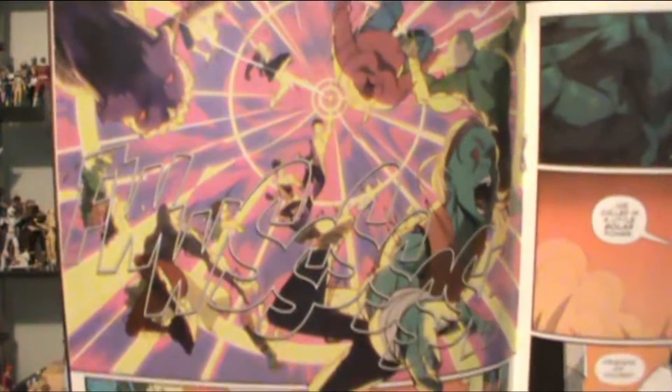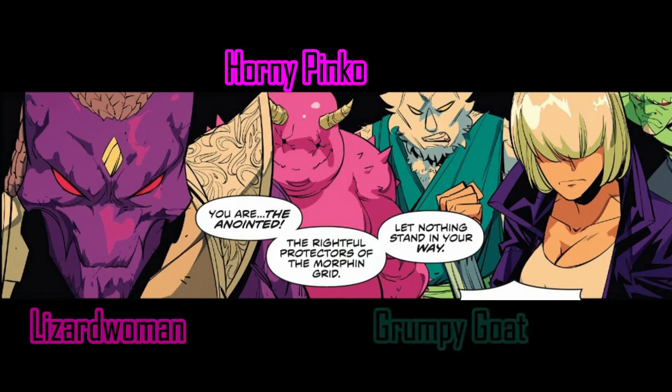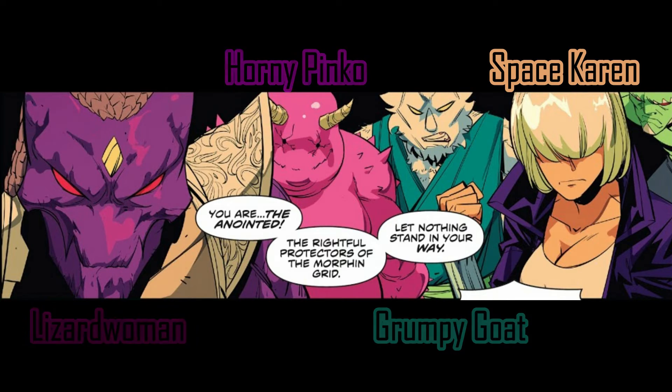I'm not gonna spoil it because I had that spoiled for me. The multiple bad guys that showed up — there was Space Karen, that's the one I remember. And then Trini and Kaya — Kia — they have a showdown. Here's where she makes a joke: Trini goes, 'Kia!' And then she goes, 'You really shouldn't yell my name when we fight. It's very distracting.'